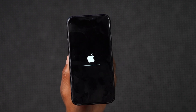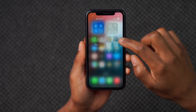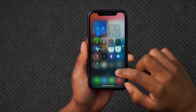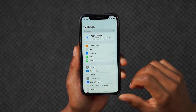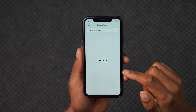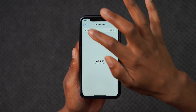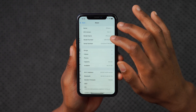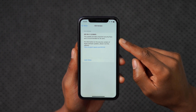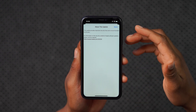We're going to see what changes this update has to offer. My device is now updated. If we go into Settings, then General, then Software Update, you can see we are now up to date on iOS 18.1.1. In case you want to see the build number, if we go to About here, you can see the new build number — it's 22B91. So we are up to date.